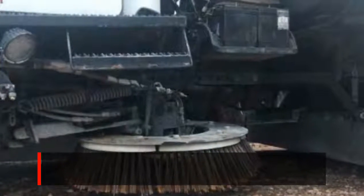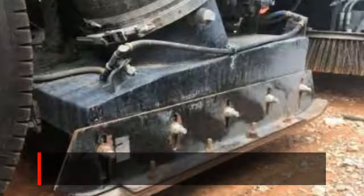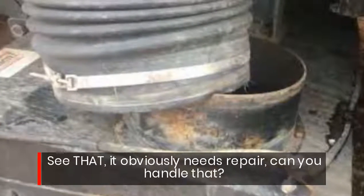If this type of gear is near your wheelhouse of operations, give me an offer and let's move forward. You can see that it obviously needs repair — can you handle that?